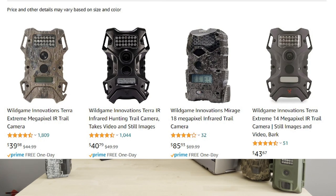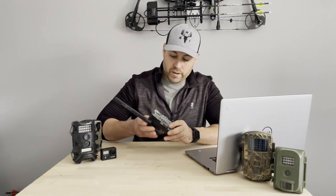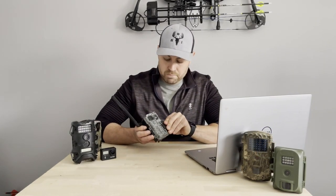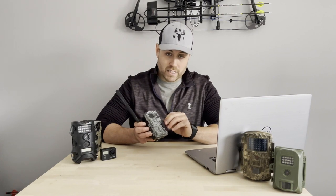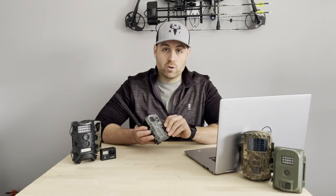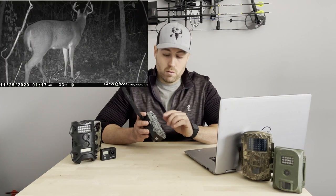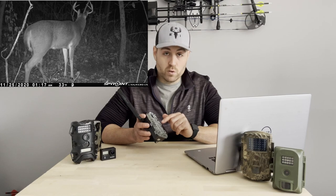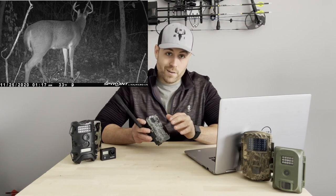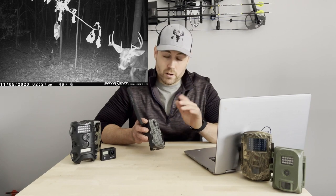This camera here is the Spypoint Link Micro LTE. It's not under $50 on Amazon, but it is a very cheap intro camera to cell cams. I do have an entire separate video reviewing this camera, so if you're looking to get into cell cams at a very affordable price, watch that video — I'll put the link at the end of this video.